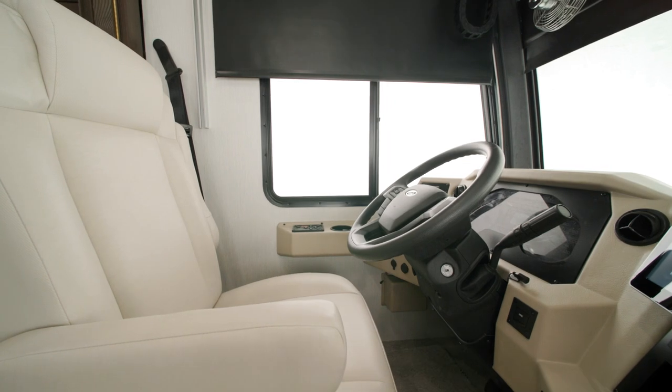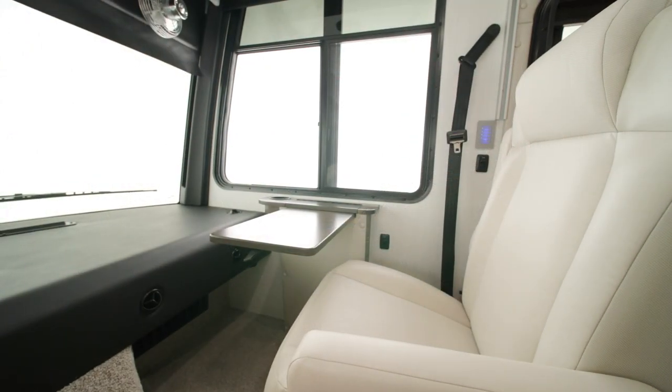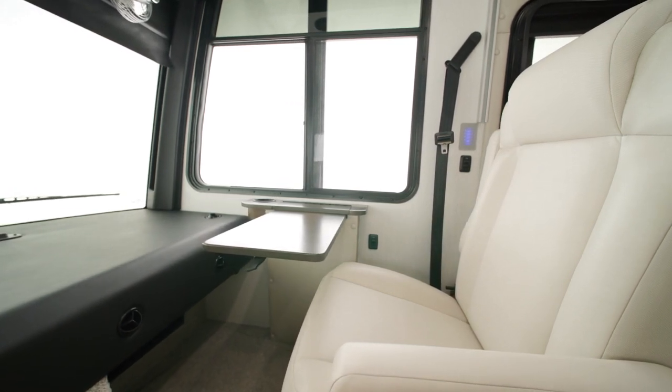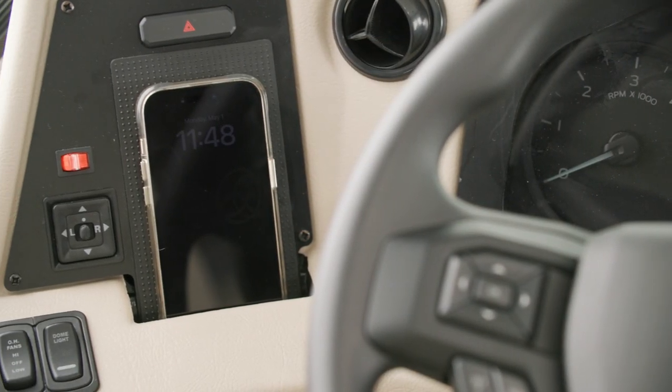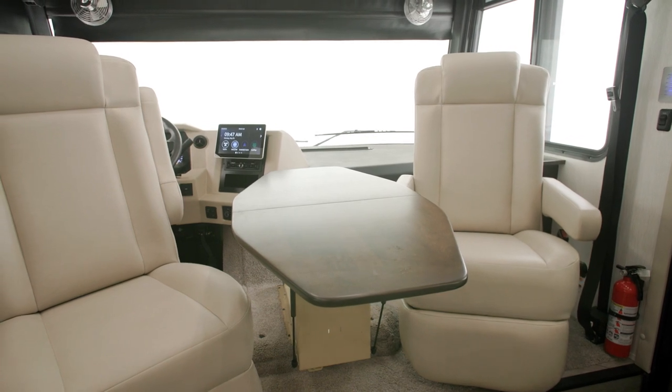The driver's seat features optional six-way power, while the passenger seat includes a manual footrest, as well as a tablet holder and USB charger. You'll also find two wireless phone chargers in the cockpit. There's also an optional folding table, as seen here.